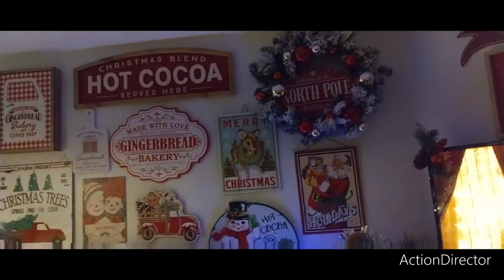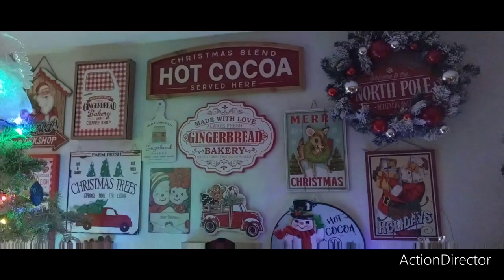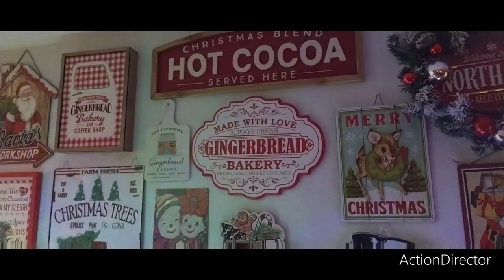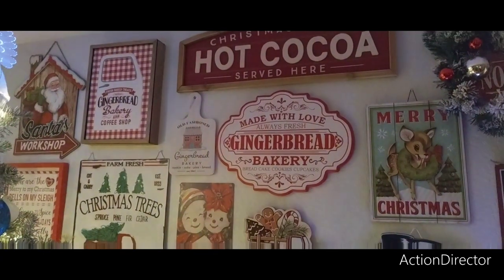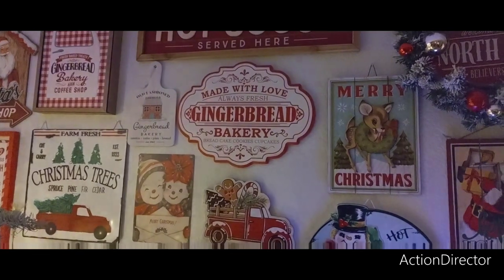Coming over to the Christmas wall, we have hot cocoa — Hobby Lobby. I believe the gingerbread is Hobby Lobby. Santa's Workshop, I think is Walmart. Made with Love, Gingerbread Bakery — that is actually Ross. To the left of it, At Home.